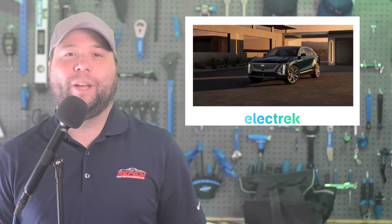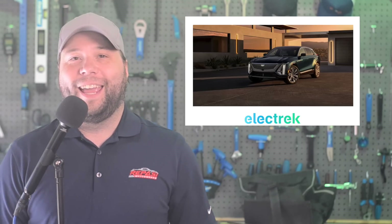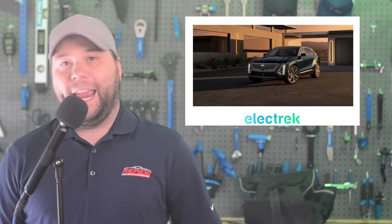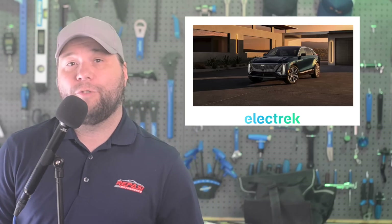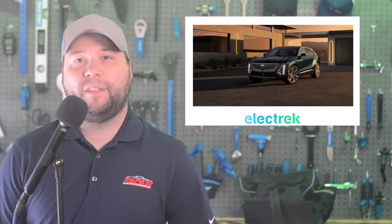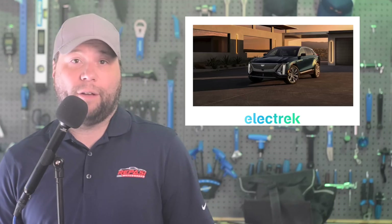General Motors is slashing the prices of its Cadillac Lyriq by almost 14 percent amid heightening competition in China's EV market. According to the company's website and social media, the Cadillac Lyriq now starts at 379,700 yuan, which is about $52,443 in the US, down from the previous price of about $61,000.